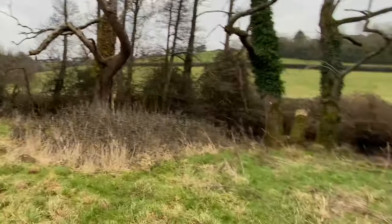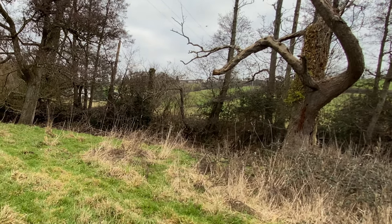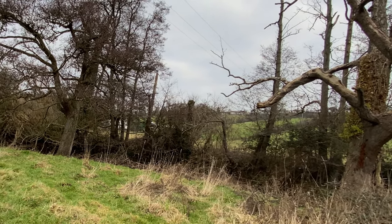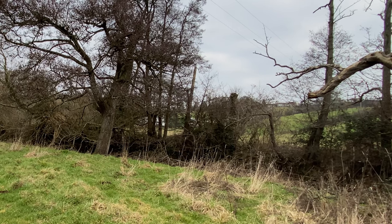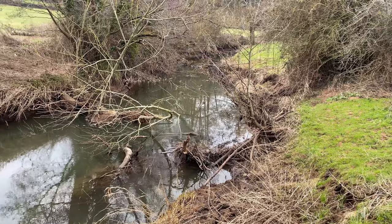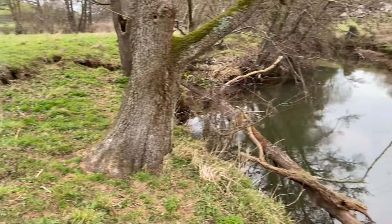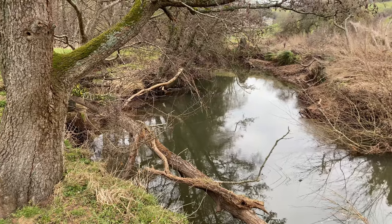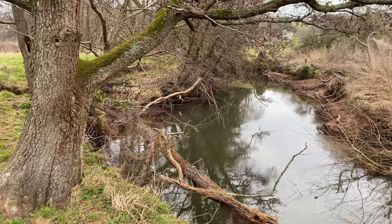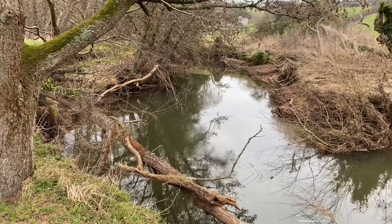Just had an interesting chat with a lady who has lived next to this river for a number of years and seen it go downhill, in her words, over the last 20 years. And in her words, the river management has focused purely on pollution in replacement of everything else that needs to be done to a river that's so heavily altered by man.